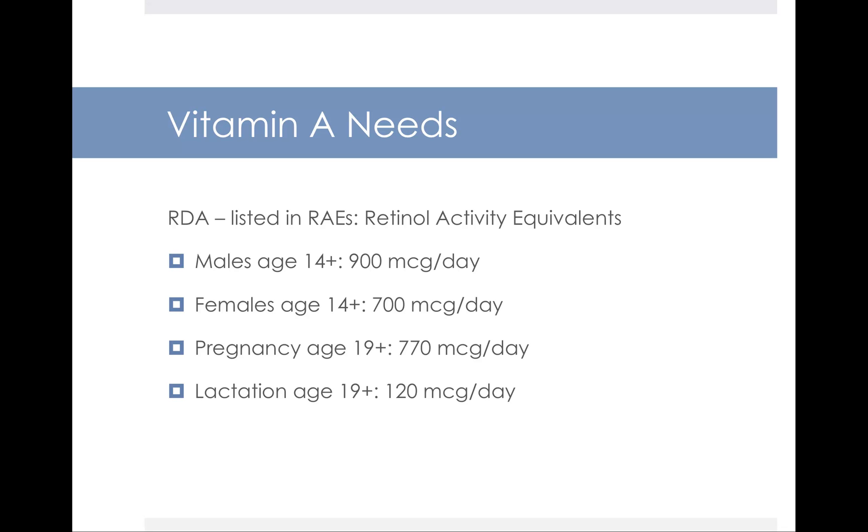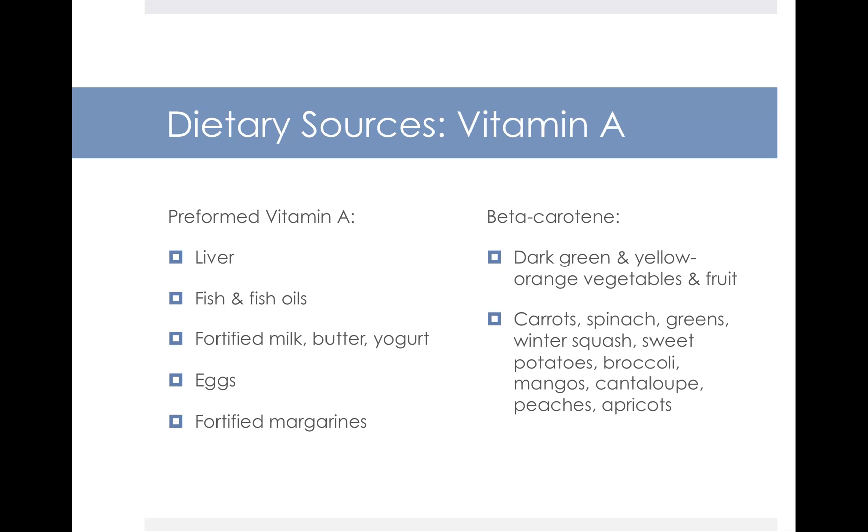Vitamin A needs are listed in the DRI tables in RAEs, which stands for retinol activity equivalence. The RDA for males, females, pregnancy, and lactation are listed in those tables. We find preformed vitamin A in animal foods like liver, fish, fish oils, dairy foods, and eggs. Beta-carotene, on the other hand, comes from dark orange and dark yellow fruits and vegetables like carrots, as well as some greens — spinach, winter squash, sweet potatoes, broccoli, mangoes, cantaloupe, peaches, and apricots. Think of the color palette of those foods: mostly orange, yellow, and some green.